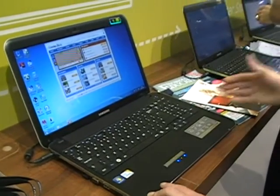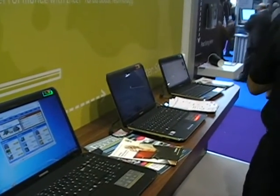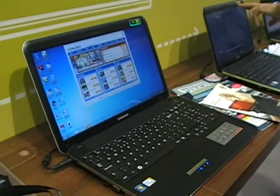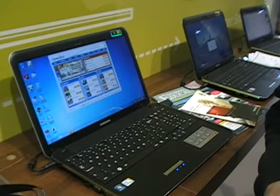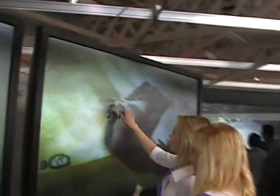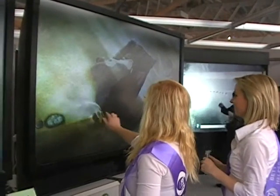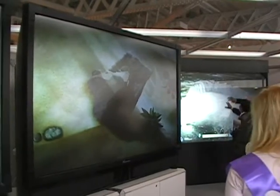We have three models in the range: 15.6, 14, and 11 inch. These weigh from 1.2 kilograms to 2 kilograms. They're all based on either Windows 7 Professional or Windows 7 Home Premium. Most importantly for education is battery life — these will give you true battery life up to 9 hours, which for the classroom means true all-day computing.